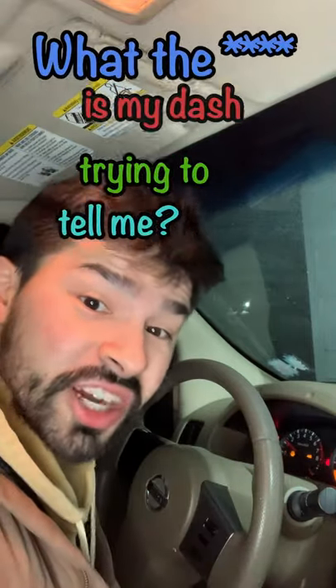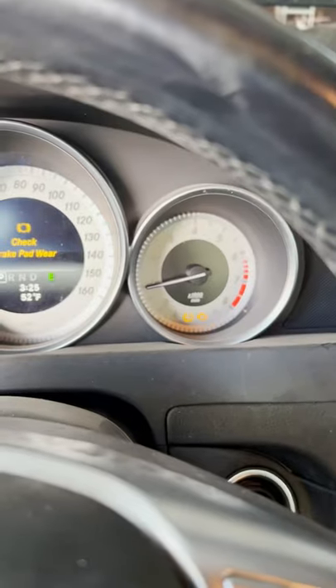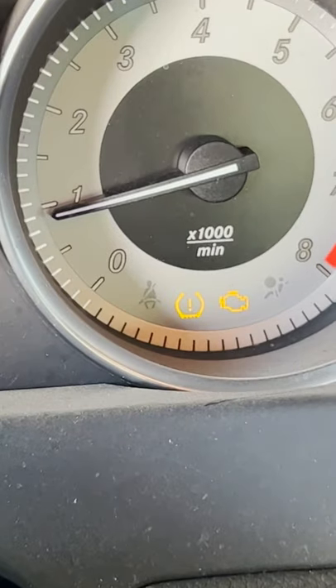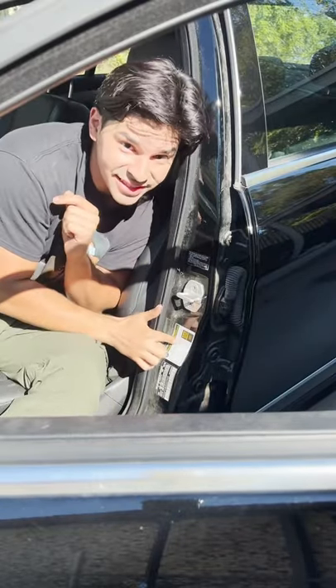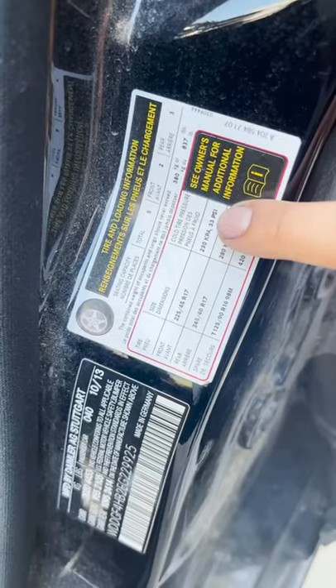Hey, on today's episode of 'what the f**k is my dash trying to tell me' — the weather is changing and that means your tire pressure is changing. Don't worry guys, it's easy. Just look at this sticker. The sticker in your door jamb identifies what is the correct tire pressure for your car.